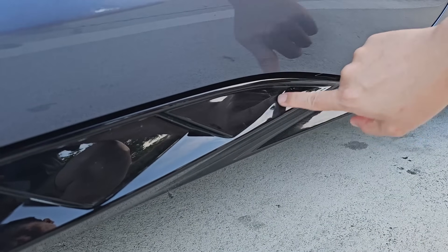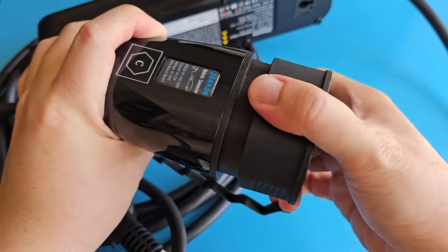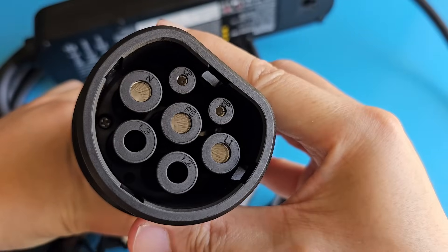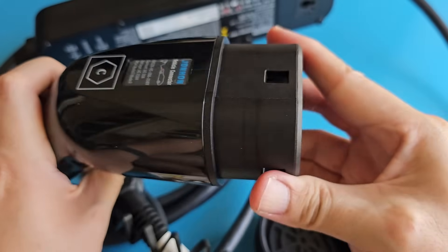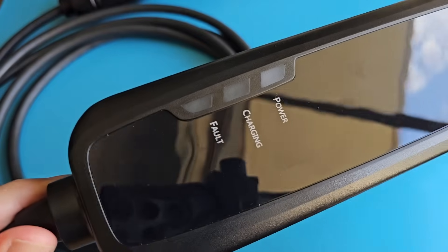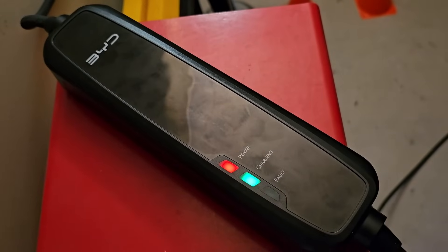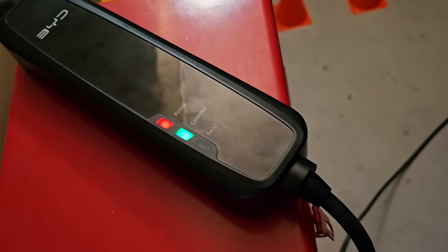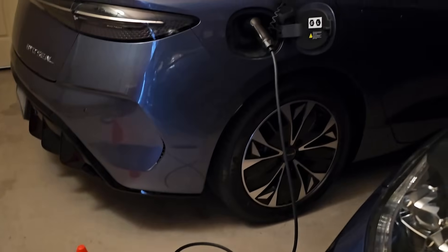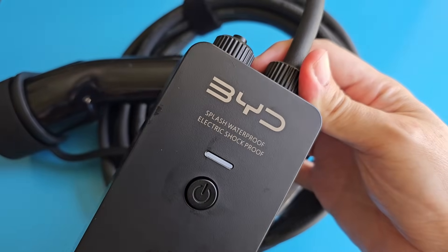Together with my Seal, BYD also gave me this portable EV charger with an Australian wall socket plug. I've been using it to charge my Seal overnight for two nights already. To charge from 57 to 100 percent, the cable's regulator box has the BYD brand on it — it runs warm but feels built with good quality material and should last many years. I've bought a cable holder and plan to mount this onto the wall this weekend.